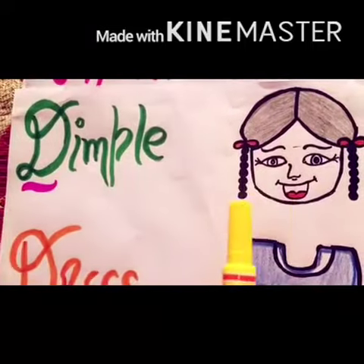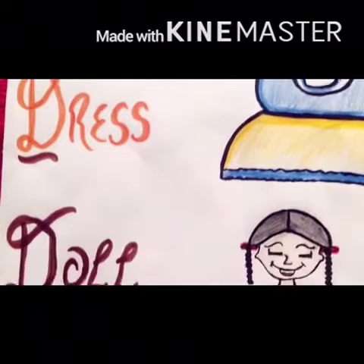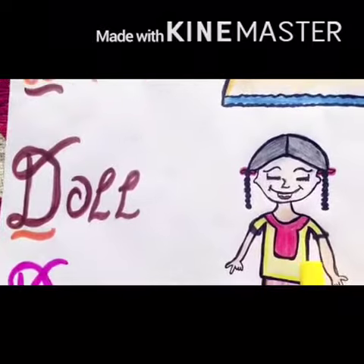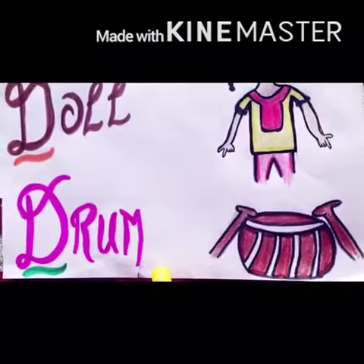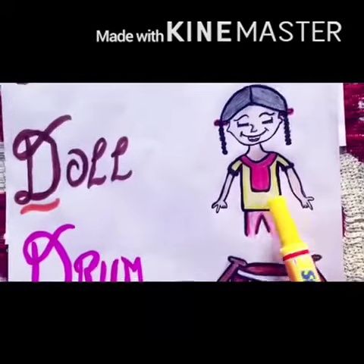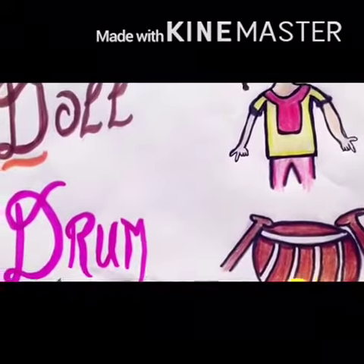There was a girl named Dimple, who was wearing a dress and went to shop in a shop. There she put a doll on the side and started the house.